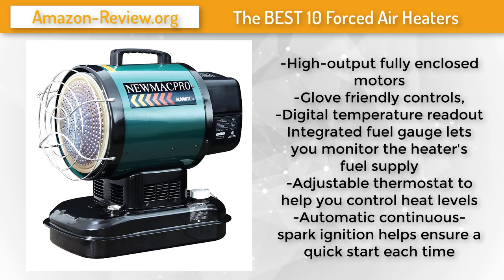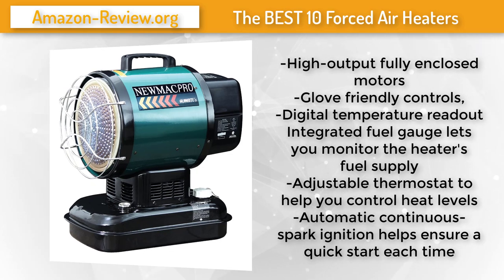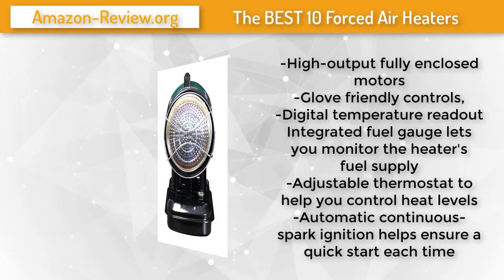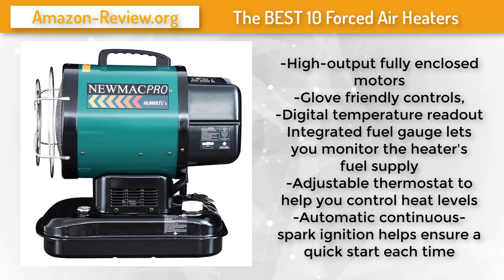Number 4. Whether using it in your garage or on the job site, the Newmac Pro 60,000 BTU forced air kerosene heaters are up for the task. Equipped with high-output fully enclosed motors and glove-friendly controls, you can't go wrong. These heaters feature high-limit safety switches and photo cells to shut the units off in unsafe conditions, so you can use them with no worries and focus on the task at hand.